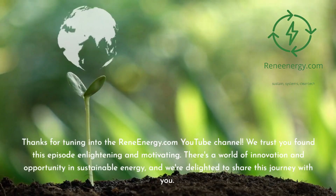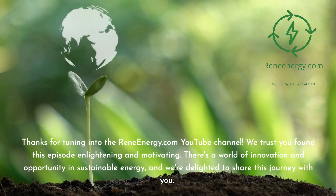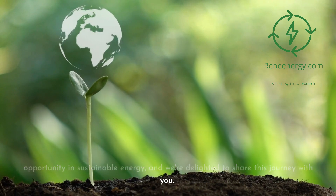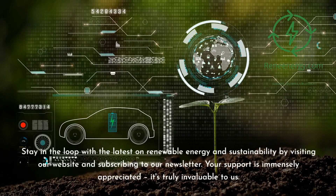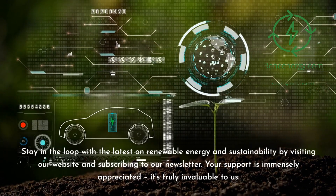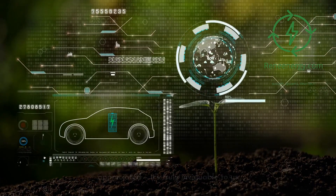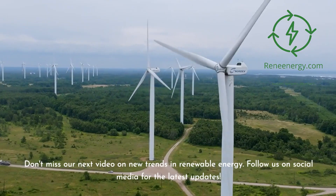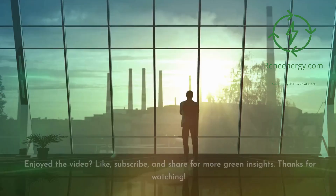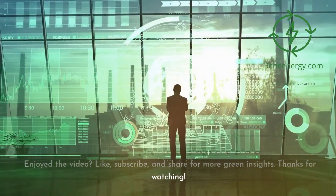Thanks for tuning into the ReneEnergy.com YouTube channel. We trust you found this episode enlightening and motivating. There's a world of innovation and opportunity in sustainable energy, and we're delighted to share this journey with you. Stay in the loop with the latest on renewable energy and sustainability by visiting our website and subscribing to our newsletter. Your support is immensely appreciated — it's truly invaluable to us. Don't miss our next video on new trends in renewable energy. Follow us on social media for the latest updates. Enjoyed the video? Like, subscribe, and share for more green insights. Thanks for watching.